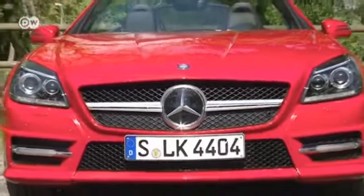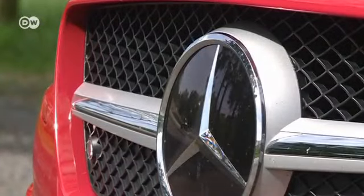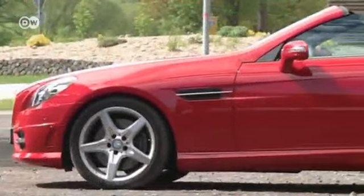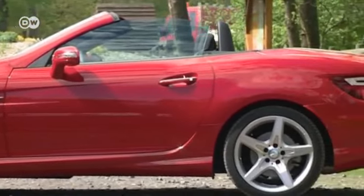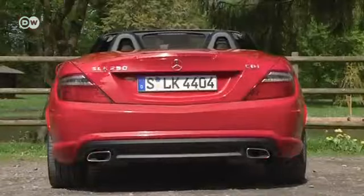The famous three-pointed star atop a bold grille. The long hood is another giveaway. This is a Mercedes, the latest model from the SLK range. Further back, a compact passenger compartment and a short rear.